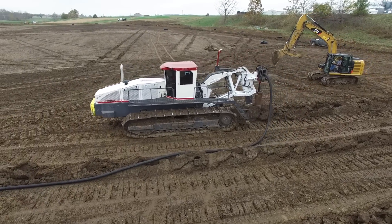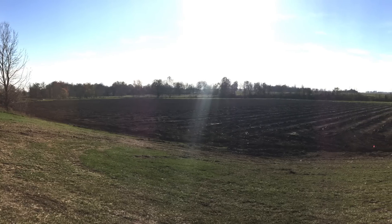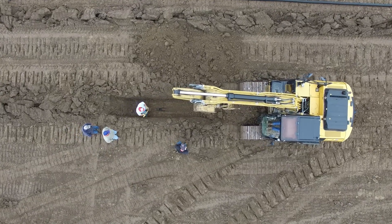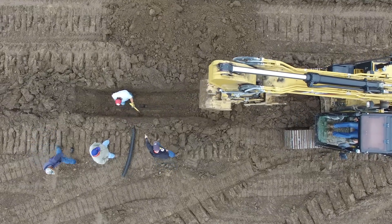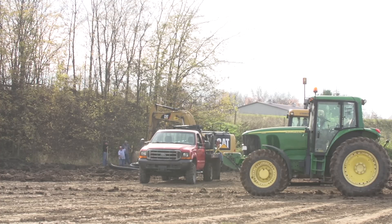Behind us today is where we used to do our 300 bushel challenge. We've struggled with managing the water down here in this area. This is bottom ground up against the creek, and we've struggled with getting rid of that water early in the spring around planting time, and then finding ways to retain some of that moisture in season. We feel like that's been one of our biggest limiting factors with raising high yields down here.